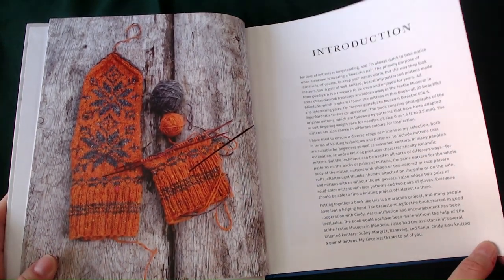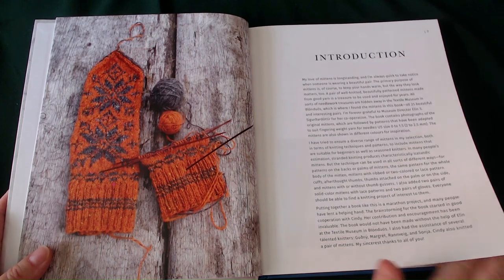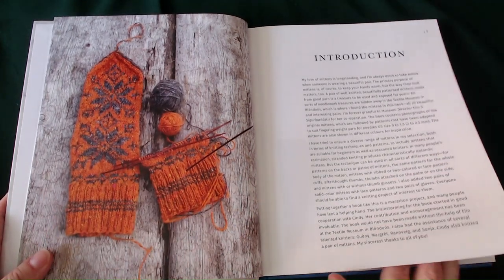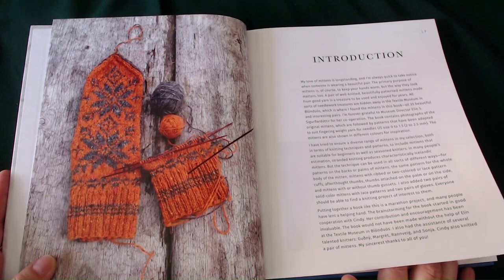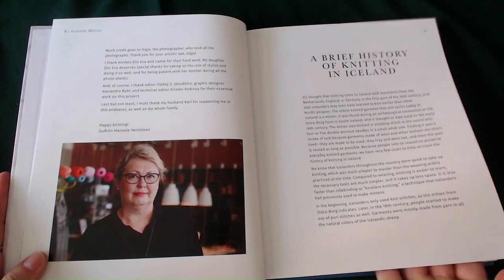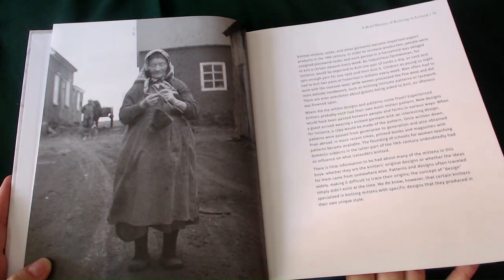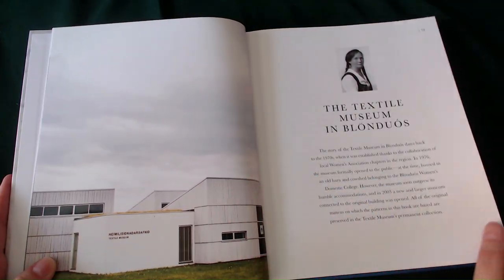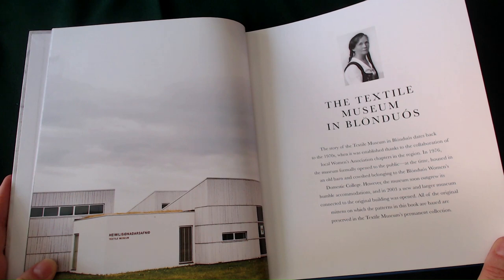I think I've made a big fat mistake with my book choice this week — I think this is knitted, everybody. But to be honest, there are still some beautiful patterns here and I'm sure if we went searching we might be able to find a mosaic variation, especially of these snowflakes. We have the brief history of knitting in Iceland. There's even a photo of a nana knitting — or whatever they call nanas in Iceland. Then we have the Textile Museum, which dates back to the 1970s, established thanks to the collaboration of a local women's association.